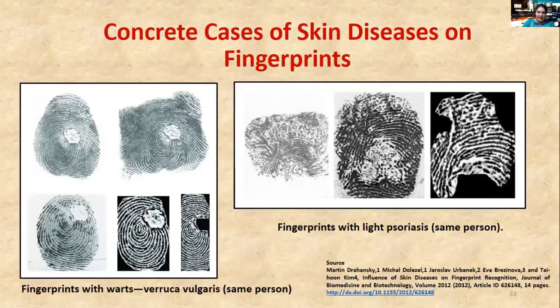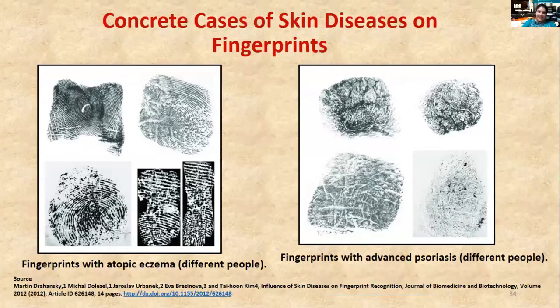In other conditions, fingerprints can be lost or damaged — for example, in patients with arthritis or rheumatism, fingerprint patterns can be affected, making identification more difficult. Eczema is another condition in which damaged fingerprints can be observed.